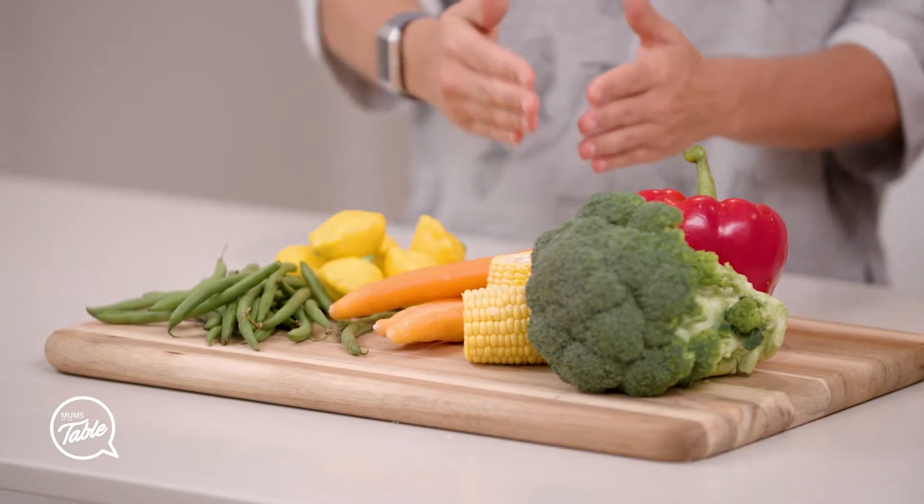Depending on the age of your child, it can be good to explain to them just why veggies are so good for them. It doesn't need to be complicated — just something simple like, carrots are good for you because they help your eyes; they keep your eyes healthy. And if you cut a carrot in the middle, it actually does look like an eye! So those are clever ways to show your child.